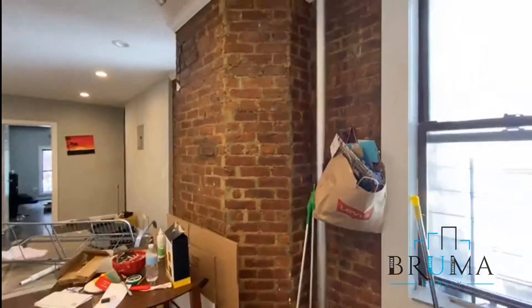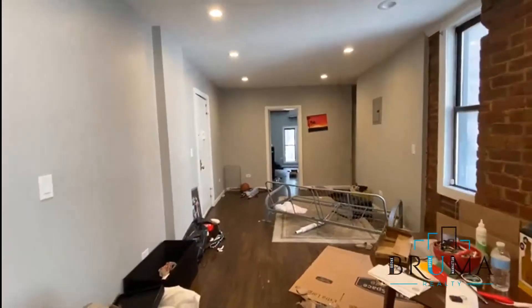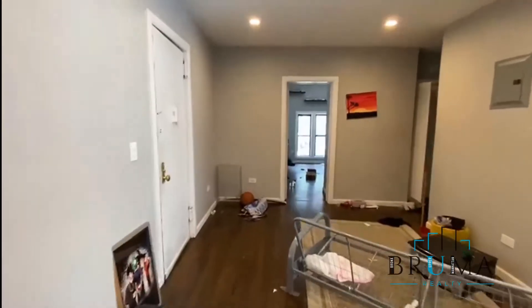There's exposed brickwork throughout the apartment. That's the living room area, and there's recessed lighting.